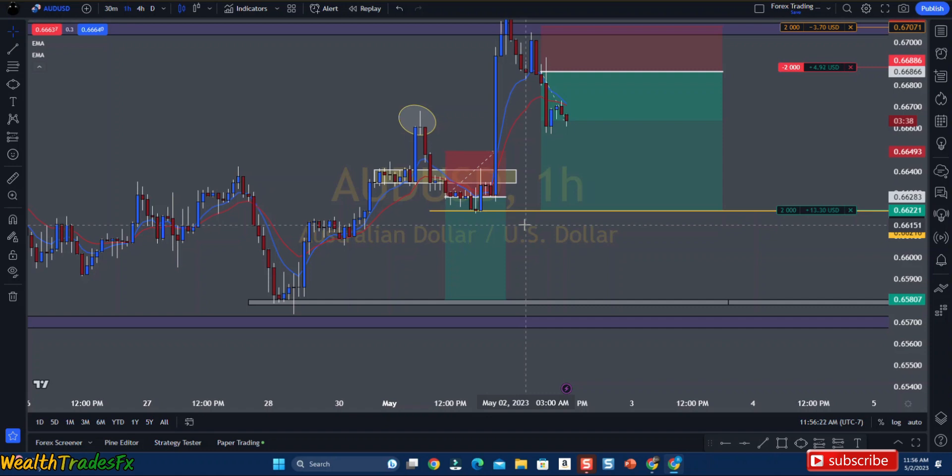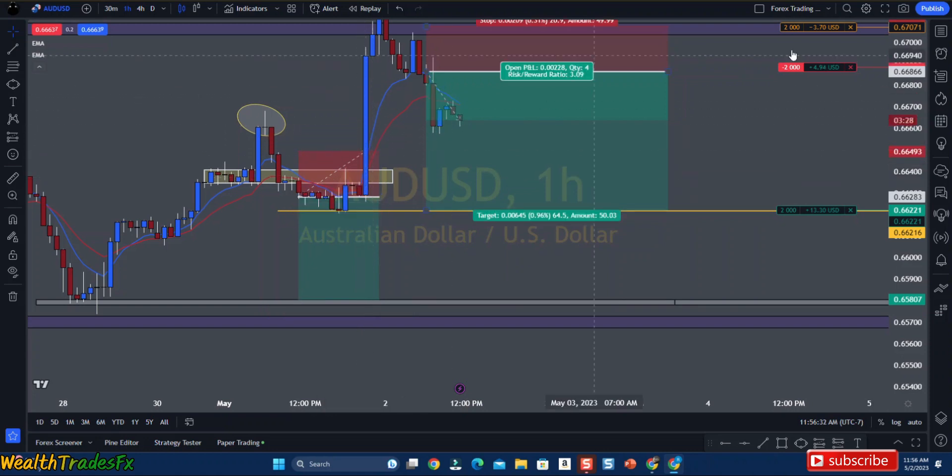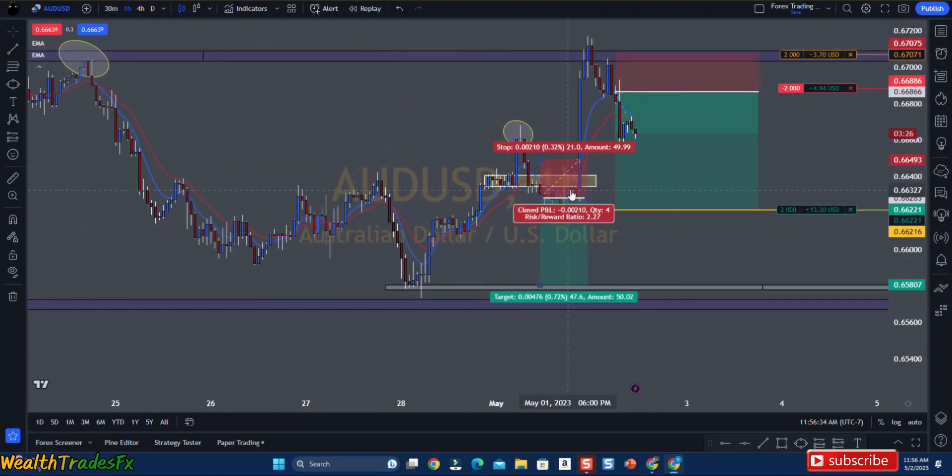I knew news was coming out but I just didn't close my position, and this was the result of that. News came out around 9 o'clock — this is the 9 o'clock candle, this is news. I'm still looking for sells, but news pushed price all the way up here.